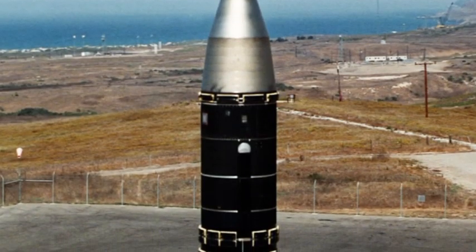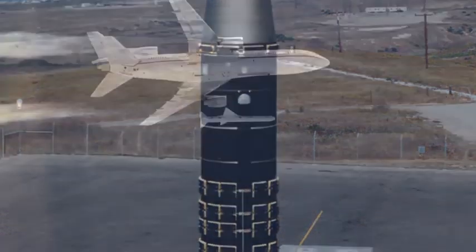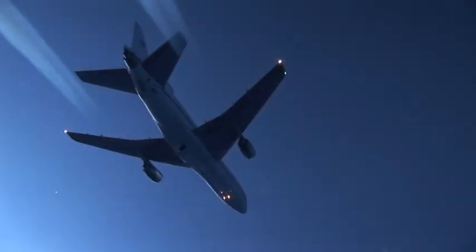The stage zero of the Taurus XL traces its heritage back to the Peacekeeper missile. The other three stages are taken from the design of the Pegasus booster, but without the signature wing. The vehicle is very similar to the Pegasus XL vehicle, minus the stage zero, and the first stage doesn't have a wing.